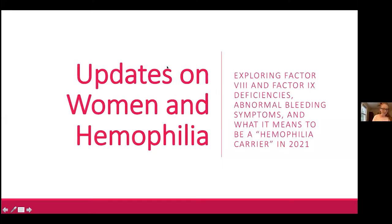My name is Megan and I have called this presentation 'Updates on Women in Hemophilia: Exploring Factor 8 and Factor 9 Deficiencies, Abnormal Bleeding Symptoms, and What It Means to Be a Hemophilia Carrier in 2021.'